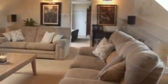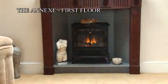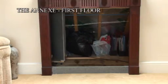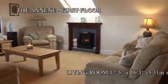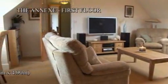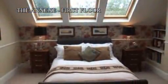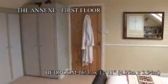Up the stairs leads to a large spacious living room, with dormer window to the front and Velux window to the rear. The fireplace moves backwards to provide storage in the eaves of the property. This room leads to the annex bedroom — again, another large double with Velux windows overlooking the orchard.